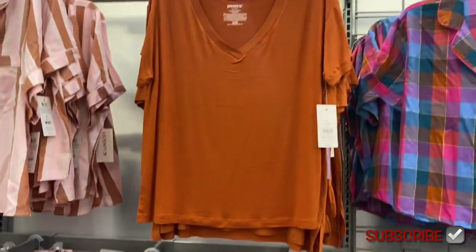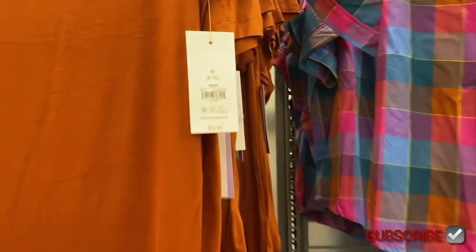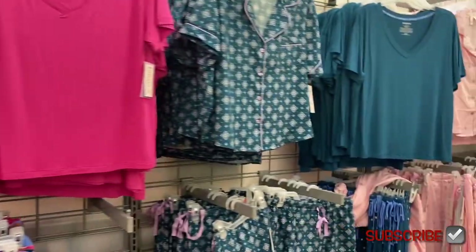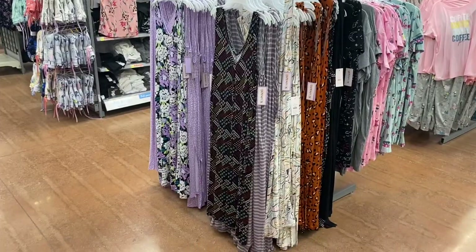You can get button-down shirts or solid color v-necks. The v-necks are $9.98 and the button-downs are $14.98. They also have fun patterns with matching bottoms.